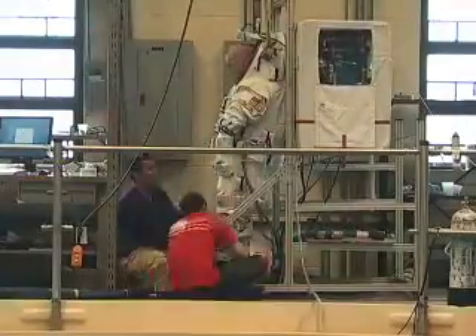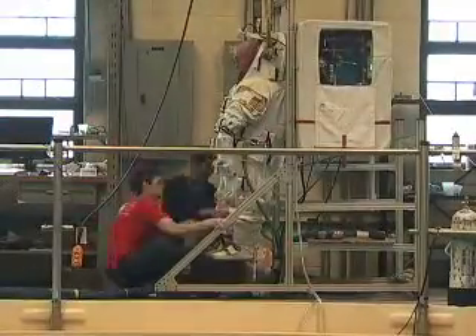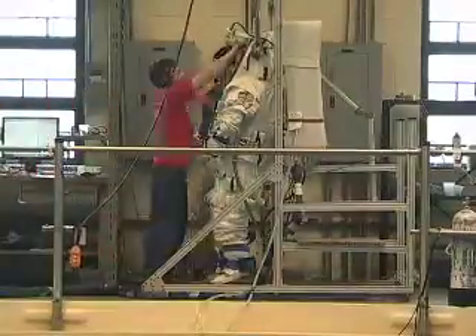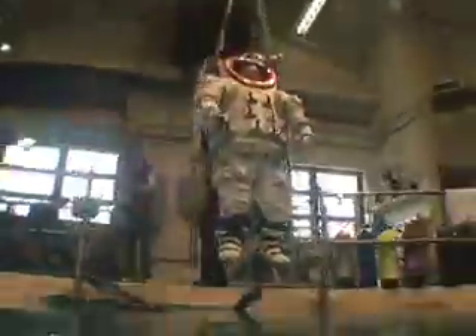Getting into the suit is harder than putting on ordinary clothes and requires some help. When the subject is ready, we close and pressurize the suit, then put it in the water with a crane. Scuba divers are also in the water for safety.